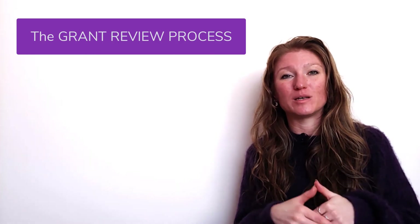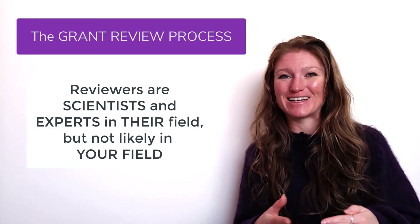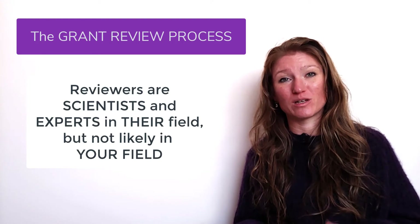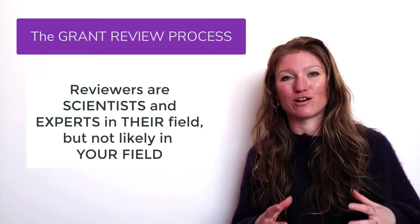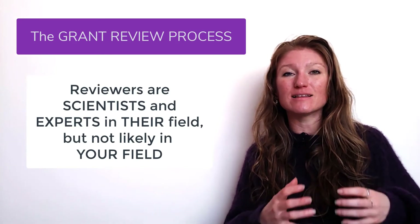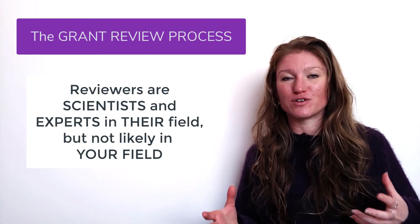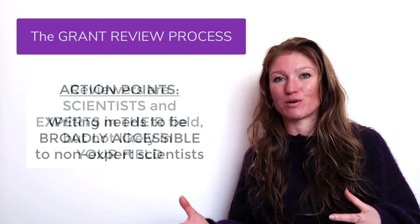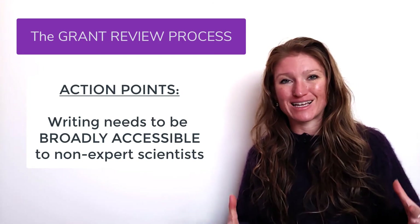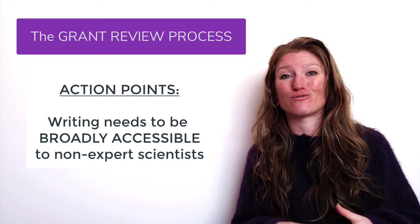What this means is that the people reading your grants are going to be scientists — good scientists and experts in their field — but their field is not necessarily your field. So we need to optimize our grant such that it can be easily understood by scientists, but not experts in our specific field. This is a bit different from writing a research paper, which you can write more towards your specific field. Here we want it to be broadly accessible.